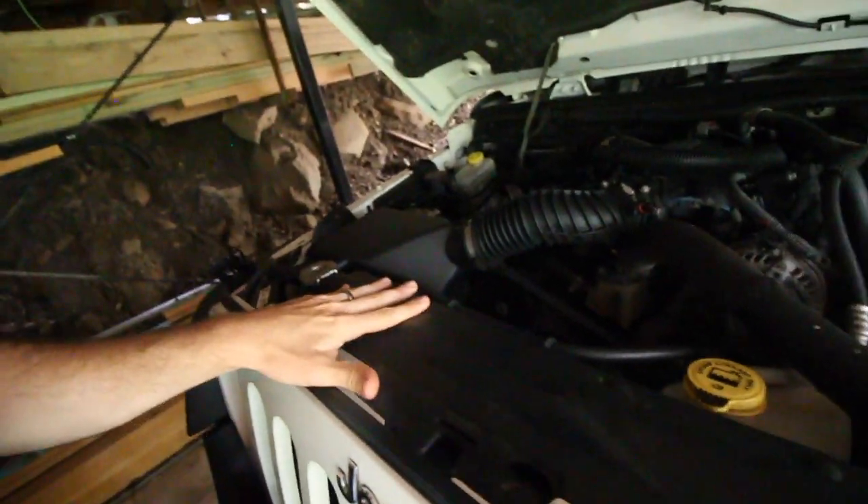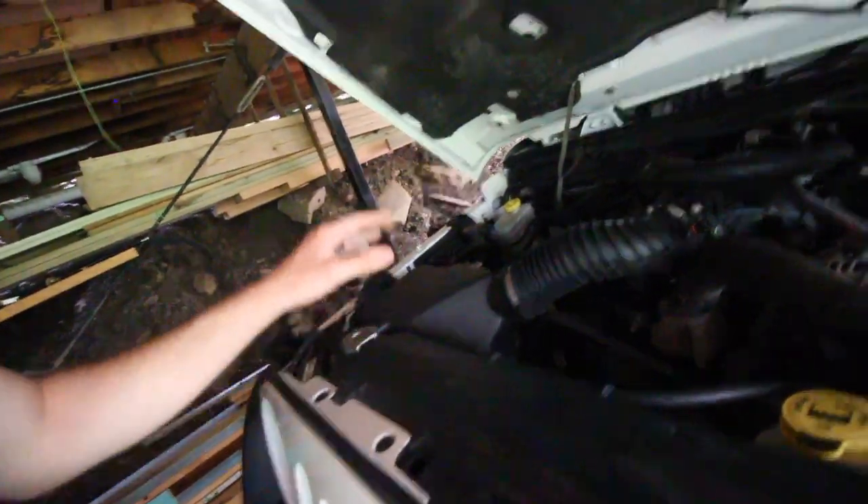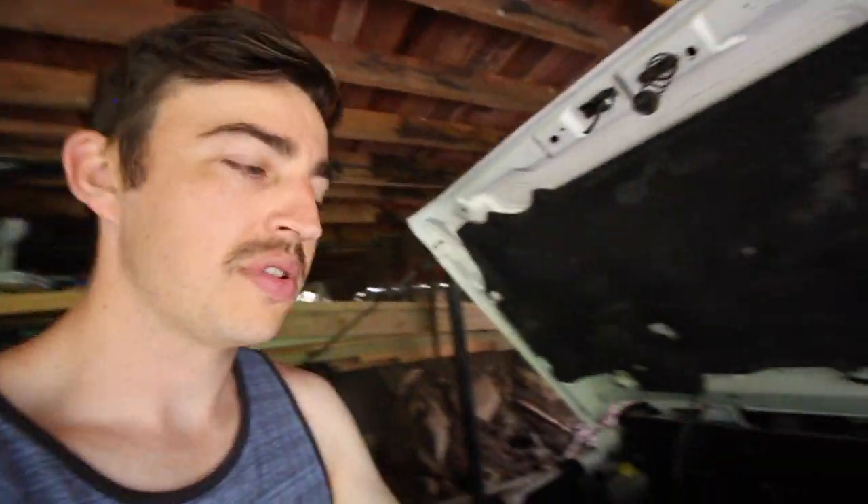I do weekly checks - going underneath the Jeep, twisting front end components, tie rods, checking wheel bearings. But things you can do every day without getting underneath include checking oil, air filter - a dirty air filter will degrade your fuel economy - coolant level, making sure you've got the right coolant, brake fluid, and power steering fluid. These can really help especially when you're out on the trails.